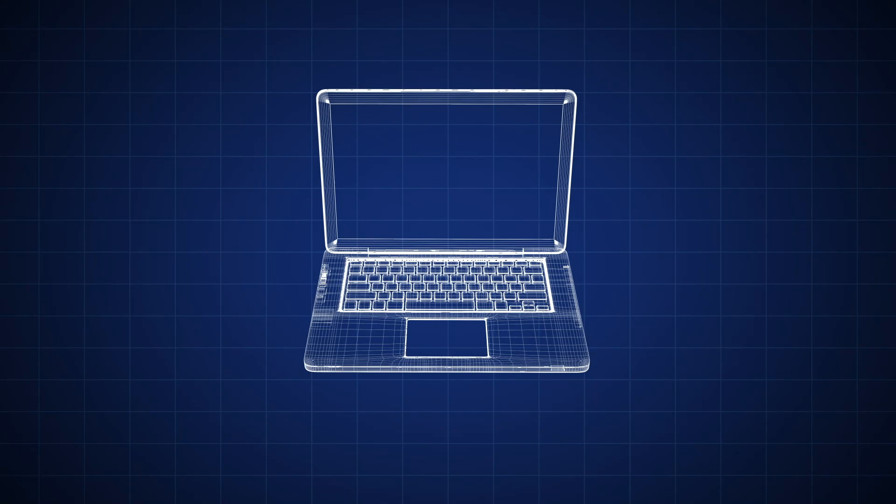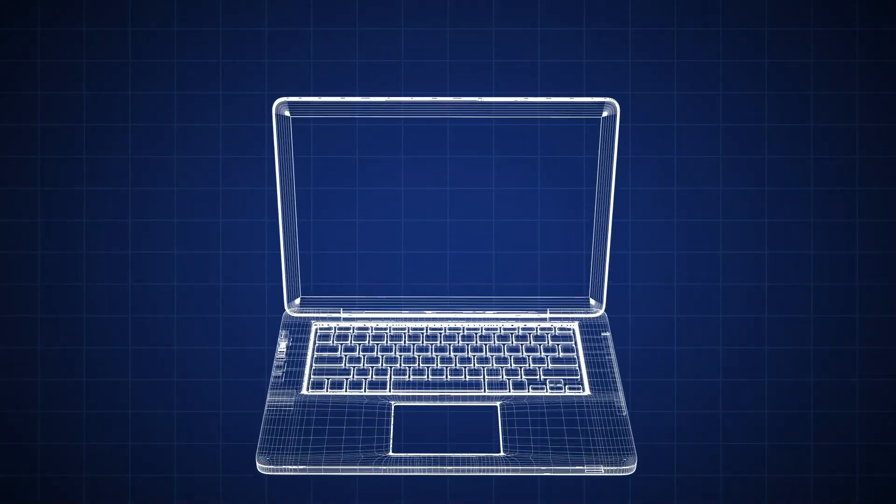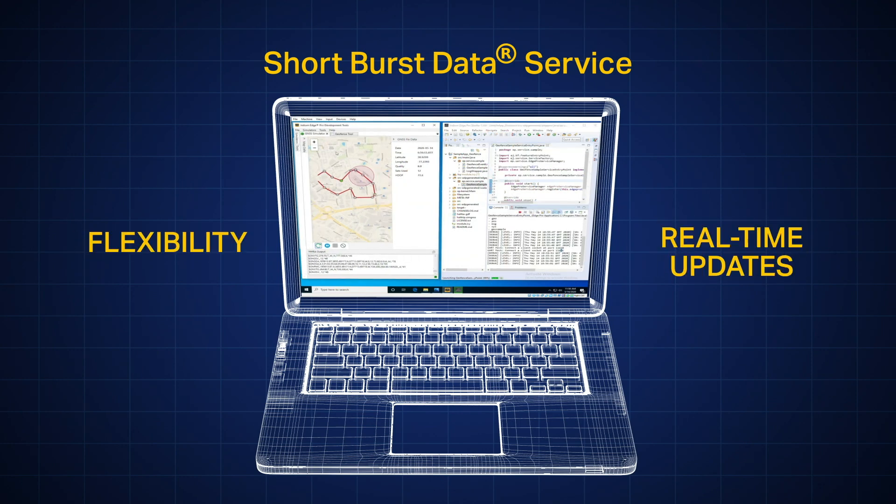The device's Java-based software development tools allow you to create new applications quickly and test them virtually, while Iridium's two-way short-burst data service provides the flexibility to make real-time updates to deployed devices.